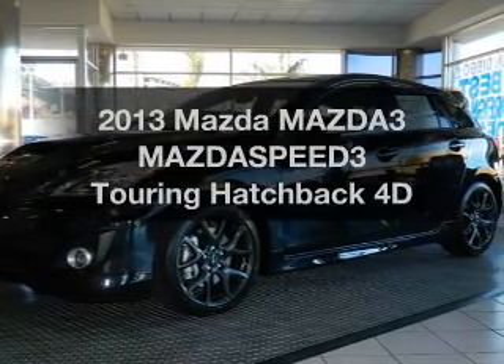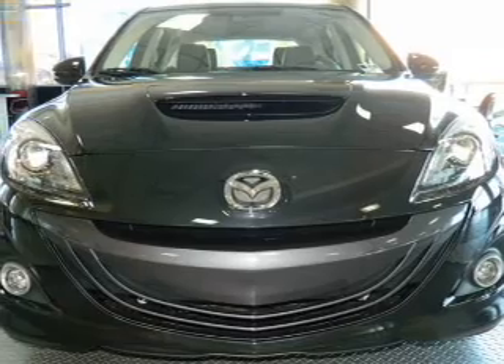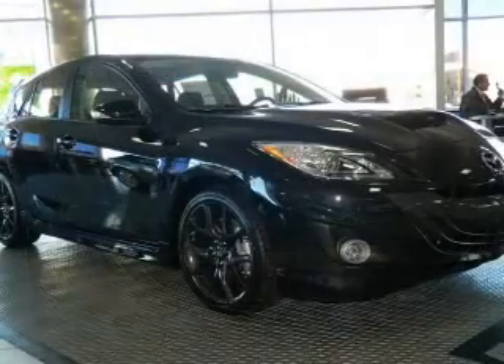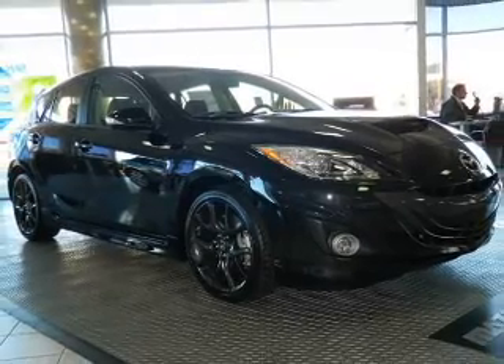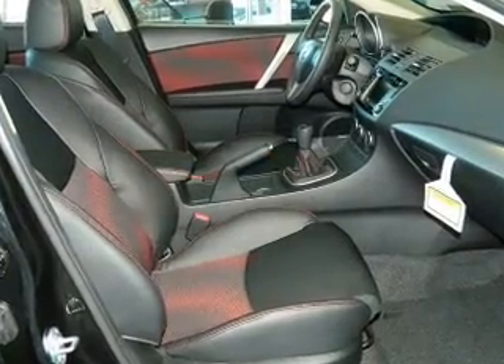Check out this 2013 Mazda Mazda 3. If you're looking for a first-rate auto, this one could be yours today. With a reliable engine that gives you more control with its manual transmission, premium wheels lend a distinctive appearance. Brake safely with the anti-lock braking system.